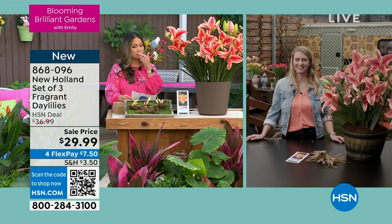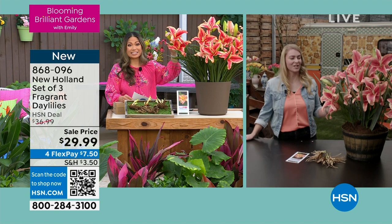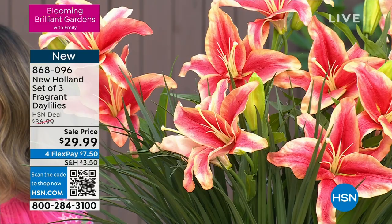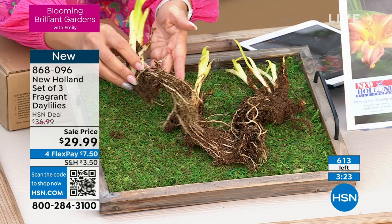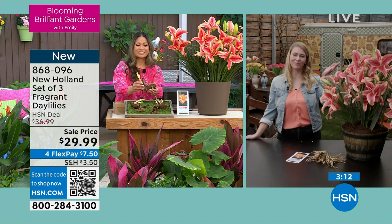The fragrant daylilies are full to partial sun plants with five-inch flowers that are absolutely stunning. The spread on the full plant is about one to two feet. In the first year you'll definitely get some flowers, but in the second year you'll get the full flower. It's a great flower to start if you are a beginner gardener because it's so easy — you cannot do it wrong. It's a very easy plant, drought-tolerant, and look at the color, it looks beautiful.